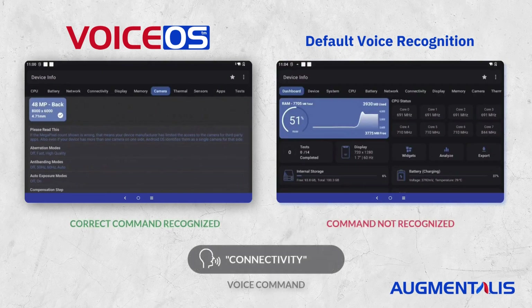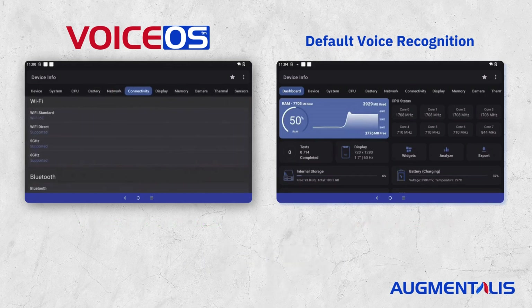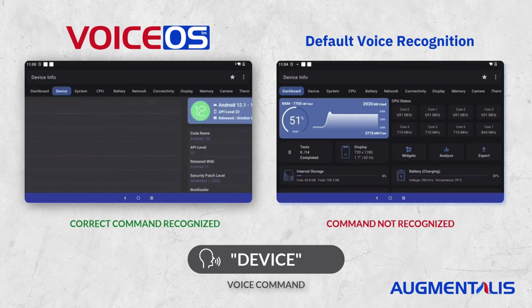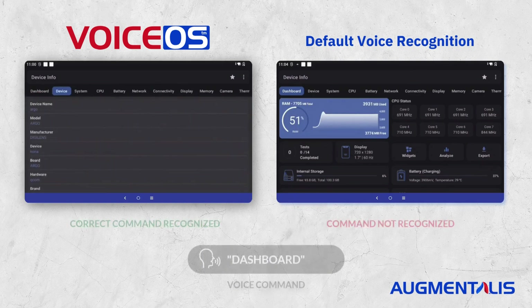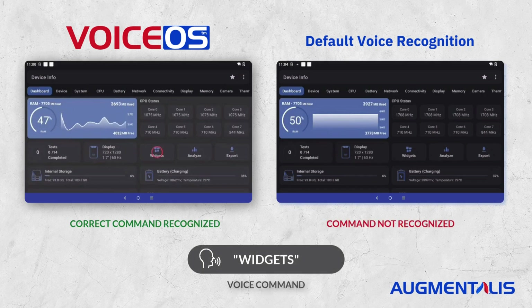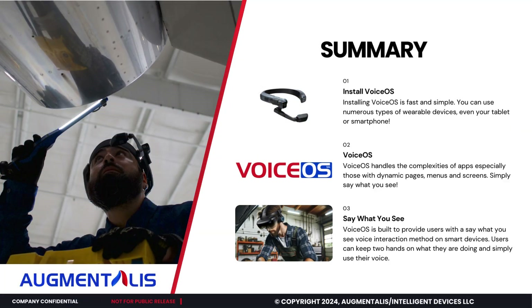It handles the complexities of apps with dynamic pages and menus. In this side-by-side comparison, we are navigating the Device Info application on the device's default voice recognition and VoiceOS. VoiceOS accurately interacts with dynamic content, such as the scrolling menu that constantly changes positions on the screen.